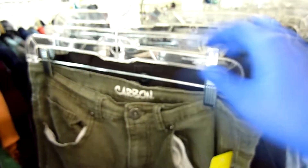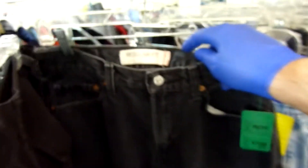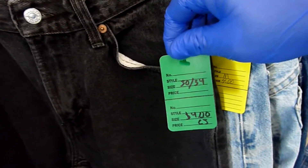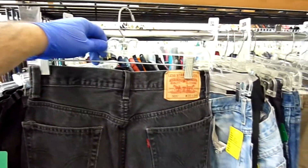Moving into the men's pants section I immediately found these Levi's 505 Regular Fit black denim jeans, size 30 by 34 for men, in great condition. This thrift store charges four dollars for jeans, but these black denim Levi's sell pretty quickly, so I went ahead and grabbed them — should be a great flip.